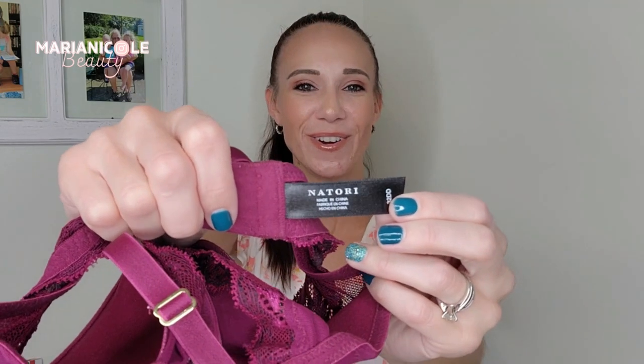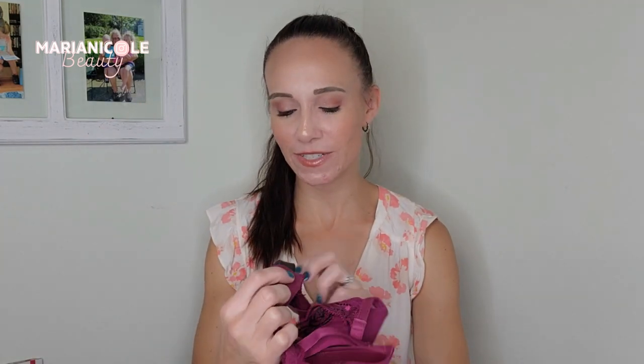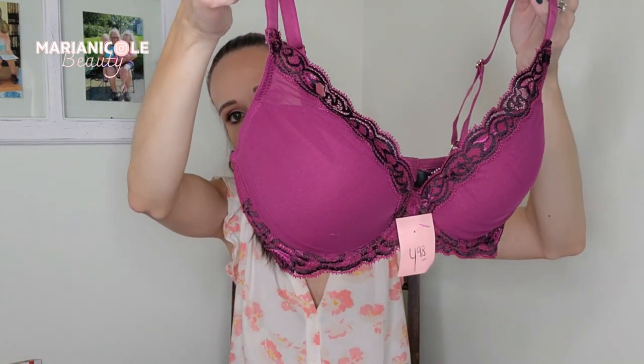This one I got for $2.50. This is Natori — I haven't found Natori before but I've heard it can sell well. It's a size 32DD, good condition, in a pretty berry-wine color with some lacing around the bust line and on the sides. For the larger bras I'm thinking they'll probably be between $35 and $50. I'm not sure about the Natori — I need to do some research on that.